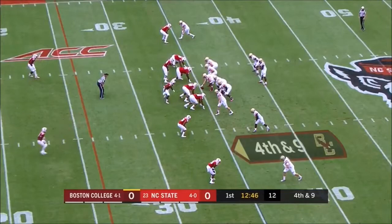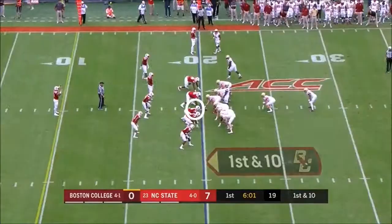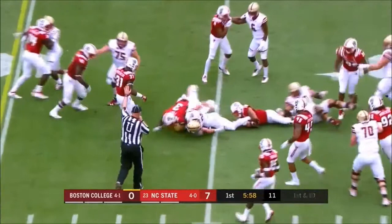13th time this year that Boston College has tried to convert on fourth down. Out of the backfield and in the flat, this is Travis Levy, and he'll be banged out of bounds. A critical phase of the game for an offense that needed to stay on the field a little bit longer — give that defense a break here early.